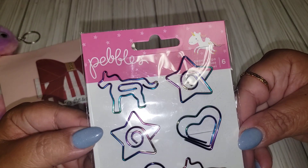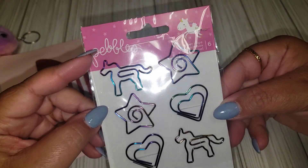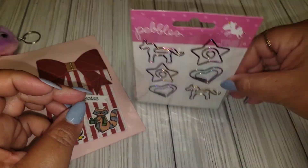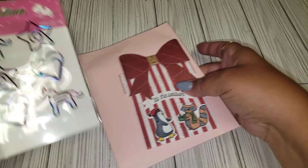She also included some paper clips from Pebbles. It has like a little unicorn, a star, and a heart. Cute — can never have enough paper clips, right?